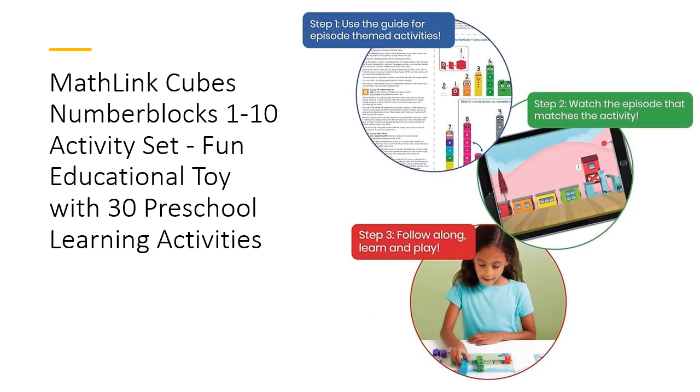Perfect for kids aged 3-5, this educational toy transforms math learning into a delightful adventure. Each set includes 30 unique activities linked to the TV episodes, allowing children to follow along and reinforce what they've seen on screen. The versatile math link cubes encourage creativity and problem-solving, making early math concepts both fun and effective.